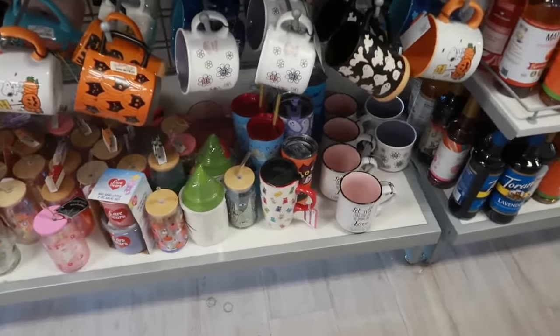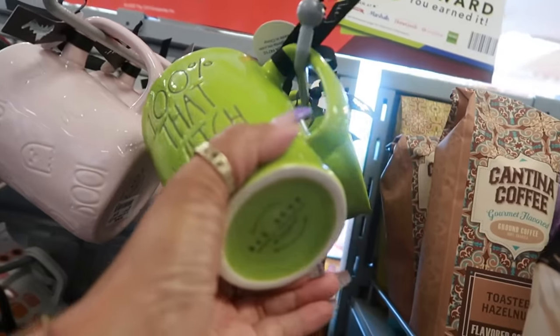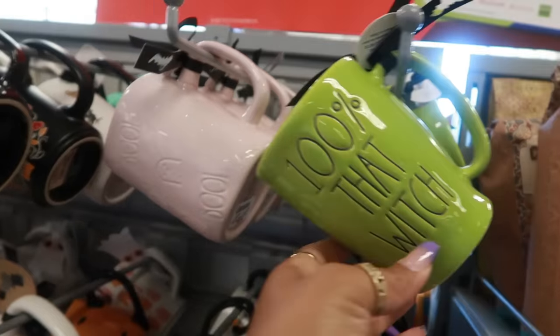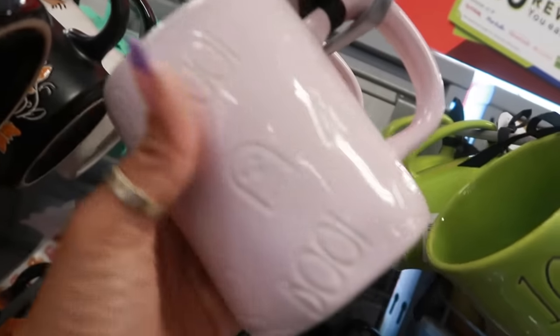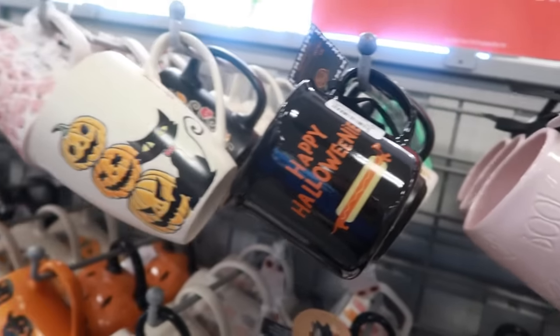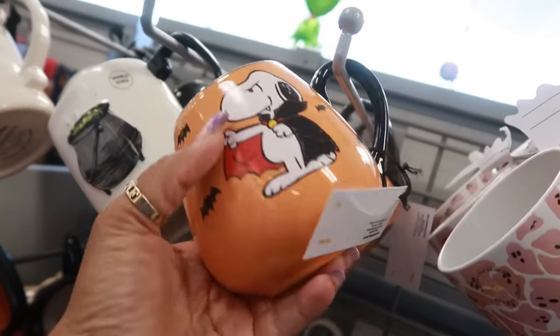I made a beeline over here to look at the checkout lane while there's nobody here. '100% That Witch' — that was fast! Ray Dunn, that's $6. This pink and blue cup is cute — also Ray Dunn. Happy Halloween, $5 on this one. You got Snoopy for $6.